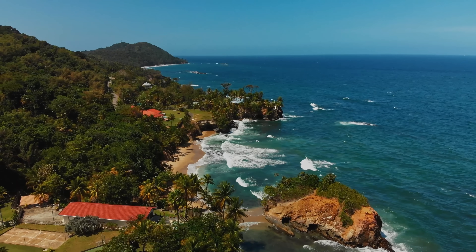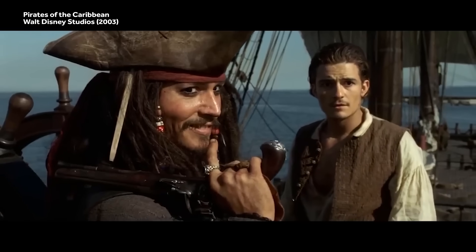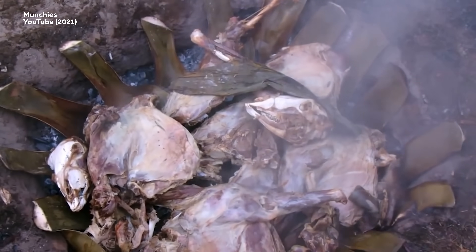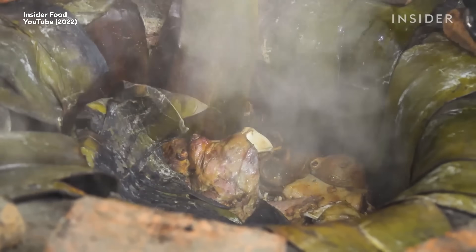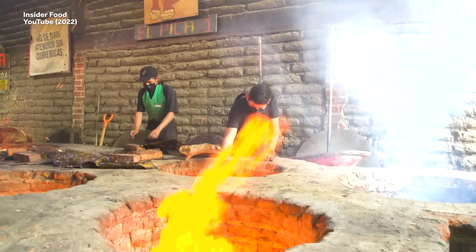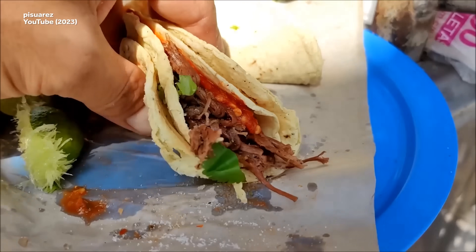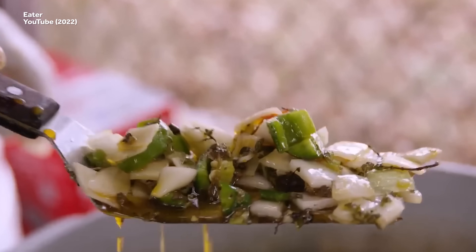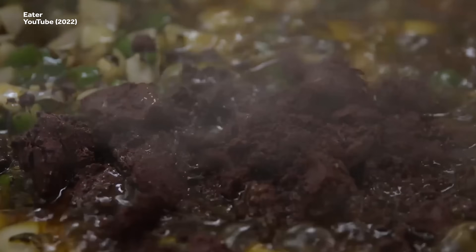The Caribbean has contributed a lot more to the world than the setting for a series of pirate movies. For example, the style of meat preparation known as barbacoa. Barbacoa involves wrapping beef, lamb, mutton, or goat in leaves, and then burying it in a hot stone pit. The technique eventually made its way to Mexico, where folks took to coating the meat in local sauces known as mole, as well as things like ancho chili peppers, dried guajillo, and Mexican oregano.